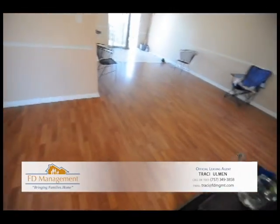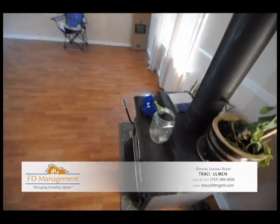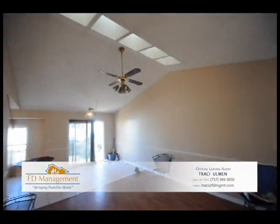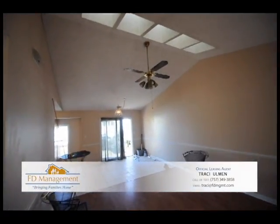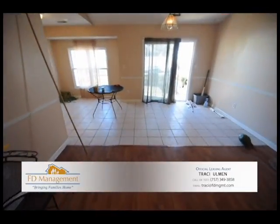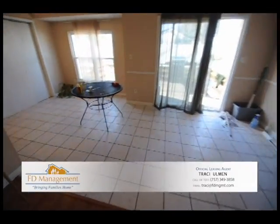Come on in. As you can see, it has laminate wood floors. It does have a wood-burning stove here. There's a nice vaulted ceiling with a little bit of a skylight in there, ceiling fans. Tile in the dining room in the back entryway.